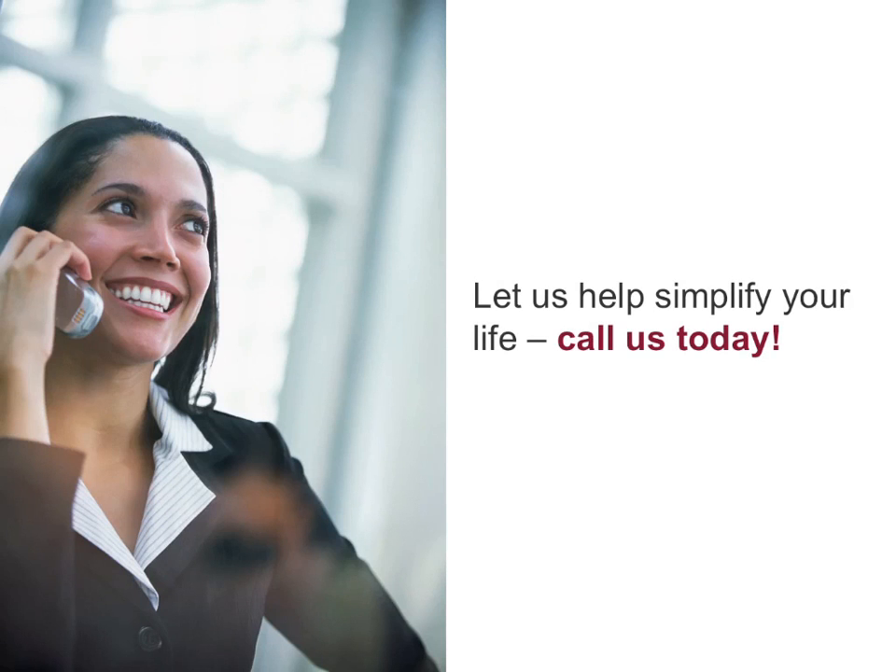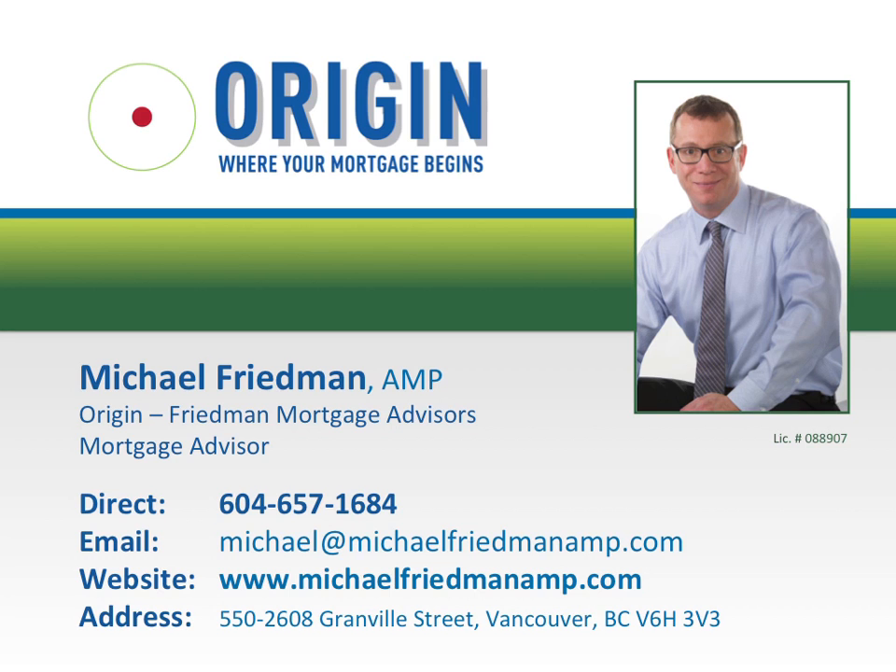Because of all the restrictions and penalties it includes, let us help simplify your life. Call us today. Thank you for tuning in to this episode of Michael's Money Moment. If you have any questions or comments, please call Michael today at 604-657-1684.